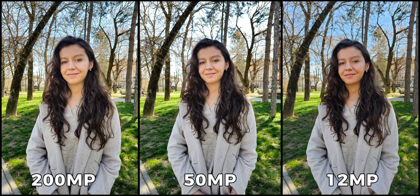As we examine the first sample, it becomes immediately apparent that the sky colors are truly remarkable in the 12-megapixel mode. However, the sky appears entirely blown out in the 50-megapixel mode, while the 200-megapixel picture strikes a balance between the two. Additionally, I noticed that my skin color appears more natural in the 12-megapixel picture.